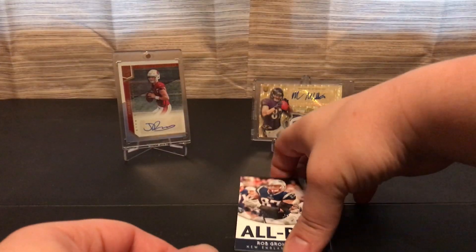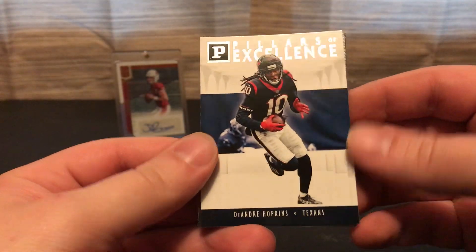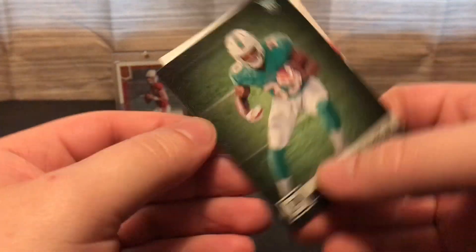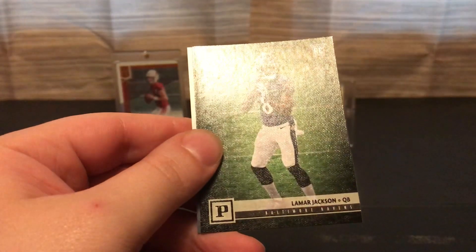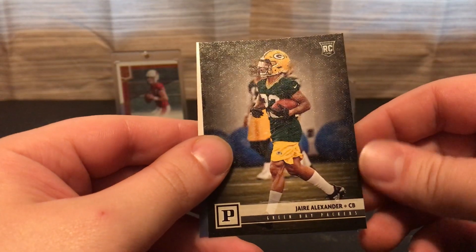The rest of the cards: an insert of Gronk, another insert of DeAndre Hopkins, a rookie of Michael Gallup, a Baldridge rookie, a Lamar Jackson rookie, and then Jair Alexander rookie.